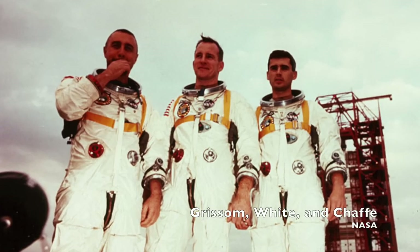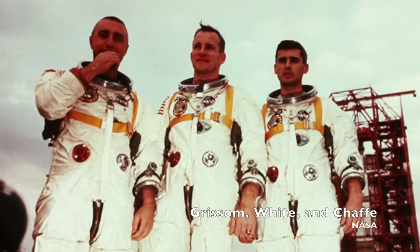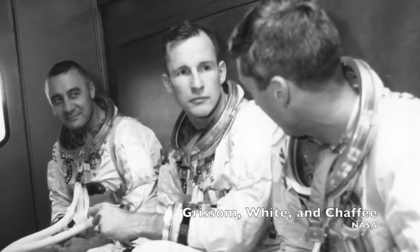The test was problematic from the start. Grissom smelled something like sour buttermilk in his oxygen feed, there were communications problems, and a high flow of oxygen triggered a master alarm. These delays all led to holds. But at 6:31 in the evening, the crew was finally ready to get back to the plugs-out test.